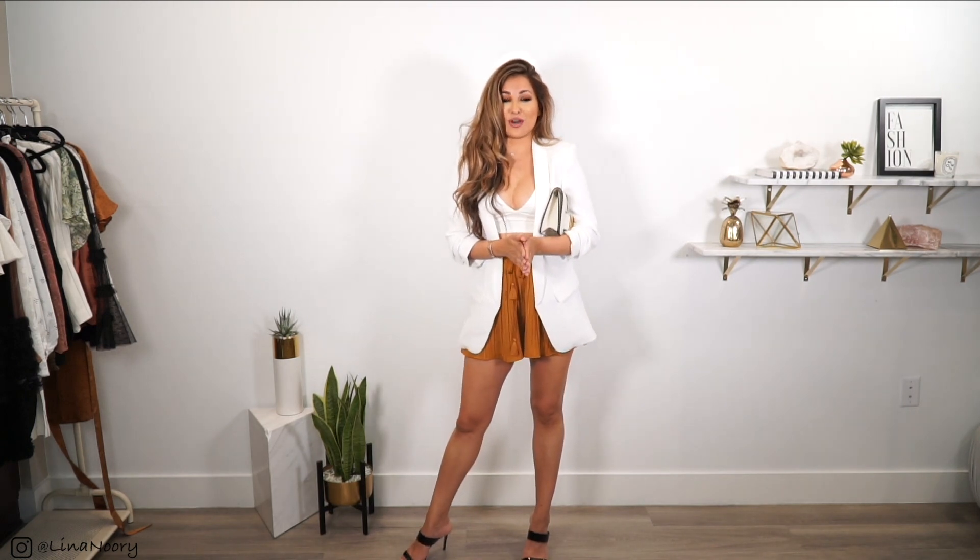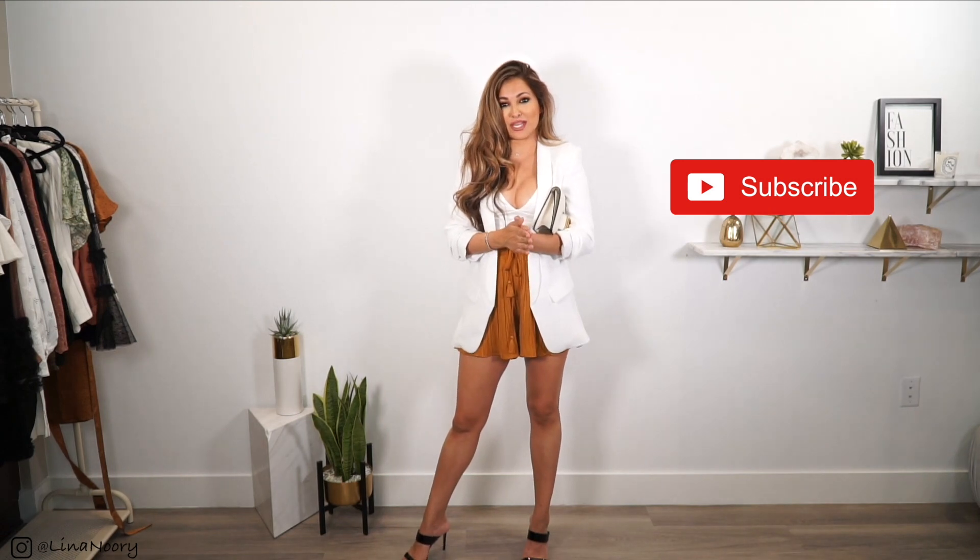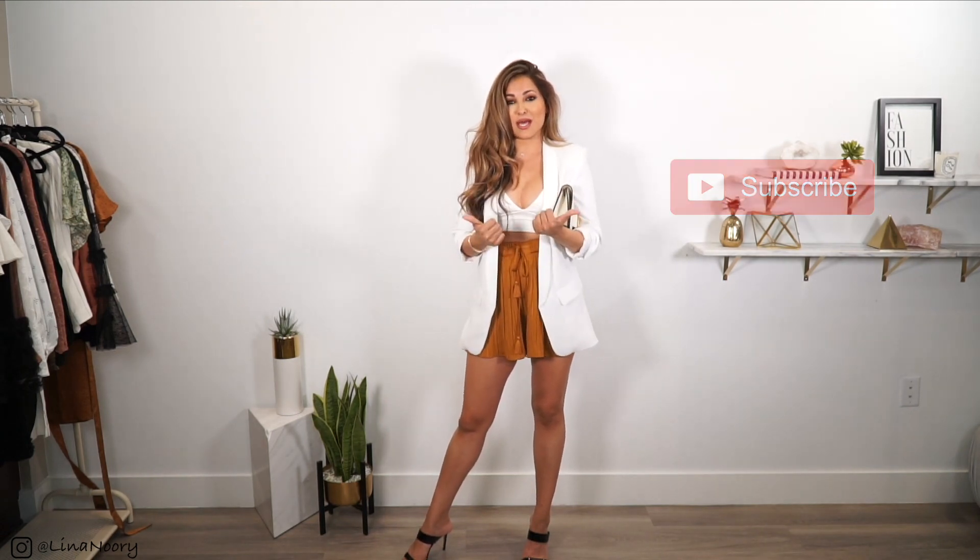Hey my loves, welcome back to another outfit inspo video. Today we're talking spring and summer outfits, and for those of you who are new, my name is Lena Norrie. Welcome to my channel. Don't forget to hit that subscribe button if you are new, and if you love this video, give it two thumbs up.